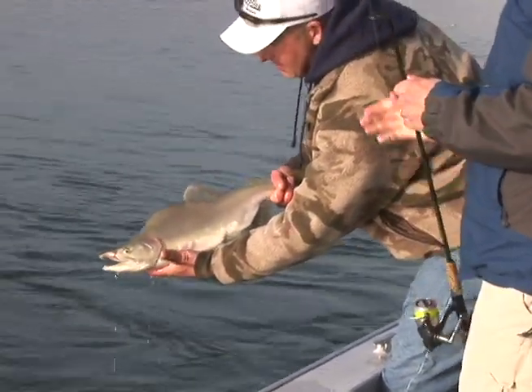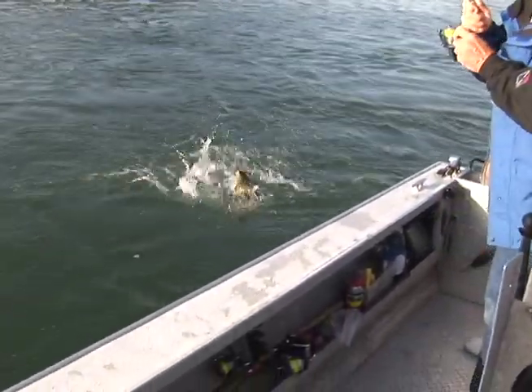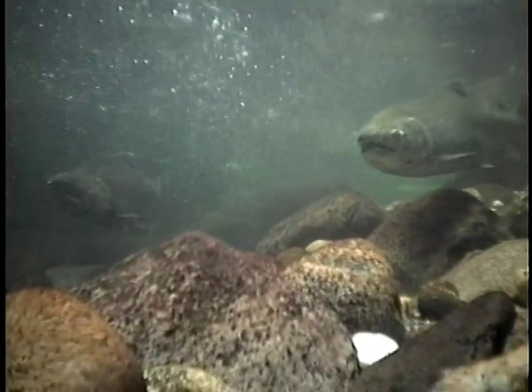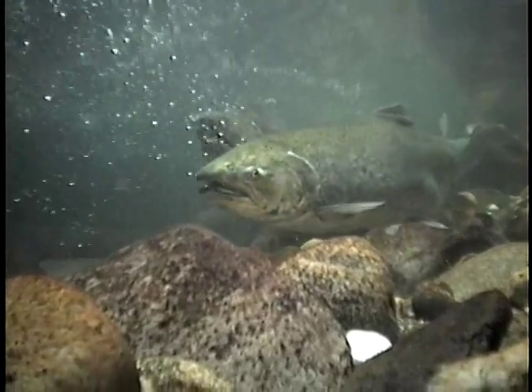There are an estimated 1.2 million pink — or what some call humpy — salmon spawning in the Skagit this year. This is something people haven't seen in this generation; it really goes back to the runs our grandparents and parents used to talk about, the good old days. More importantly, 25,000 Chinook salmon, the fish on the Federal Threatened Species list, have returned to spawn.